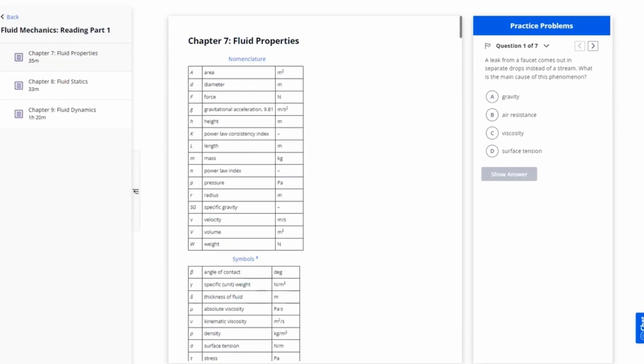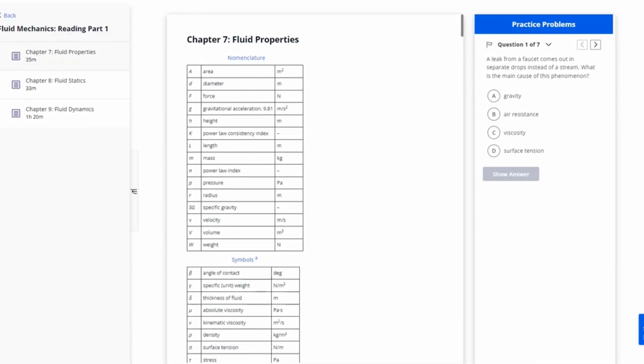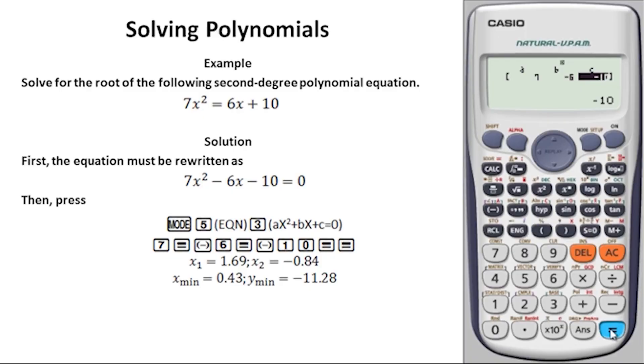The final thing I'll mention about PPI is that they provide more practice material than School of PE — several thousand practice problems, which is roughly two to three times as many as School of PE provides, plus two full-length mock exams. There is a very strong correlation between exam pass rates and quantity of practice material completed. The practice problems are very realistic of what you'll see on test day, and the accompanying solutions were solid as well.